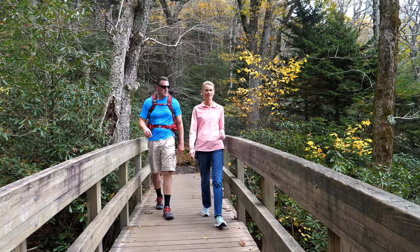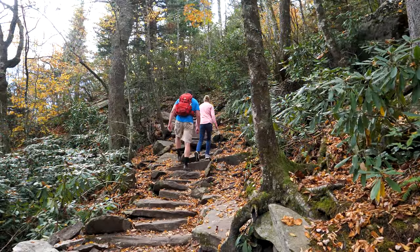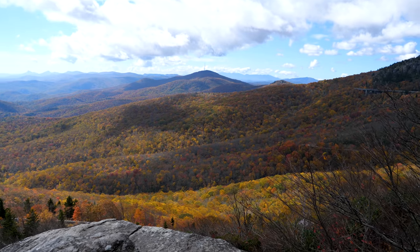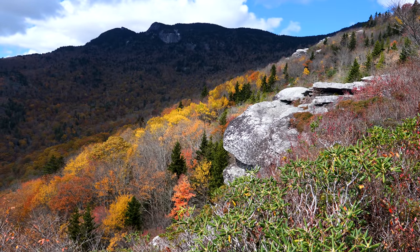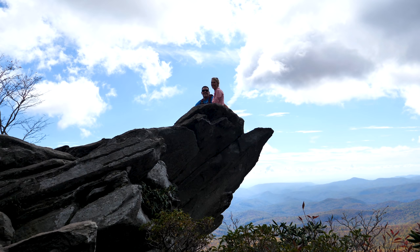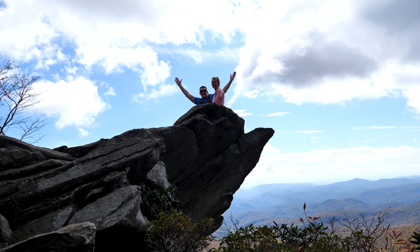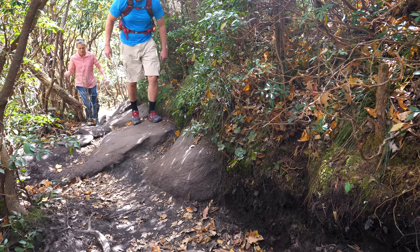Did you see those fighter jets? You have that amazing rock formation, perfect for some of the most photogenic shots.